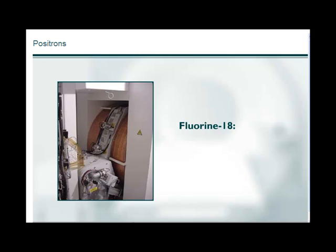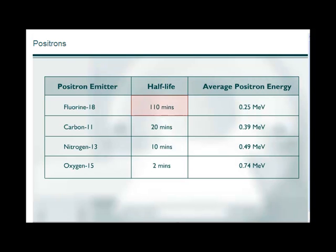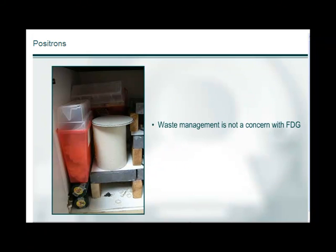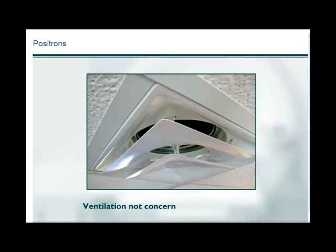Fluorine-18's lower energy positron means it travels less distance in the body before an annihilation event, improving spatial resolution. If there is a spill, it should be covered to contain the positrons and minimize contamination. Although F-18's half-life of 110 minutes allows for shipping, waste management is not a concern with FDG because by the next day the previous day's waste has decayed to background. Ventilation is not a concern in a PET facility since unit doses are most often used and handling is minimized.